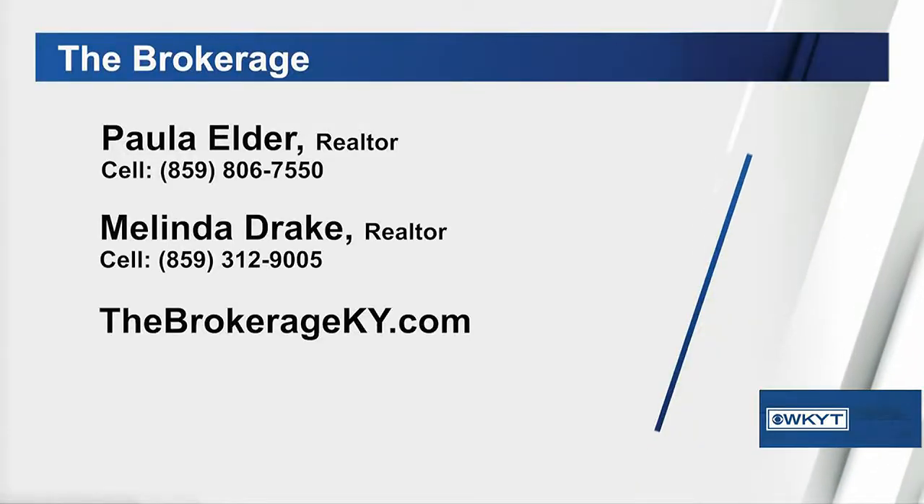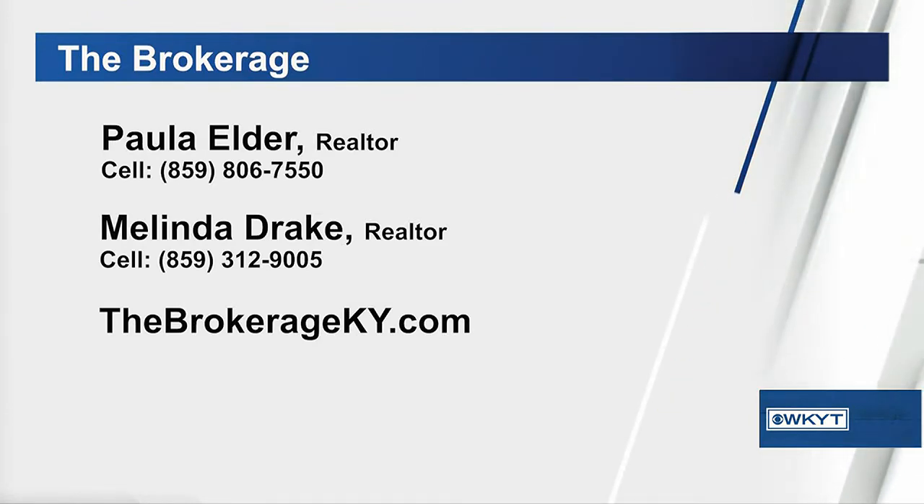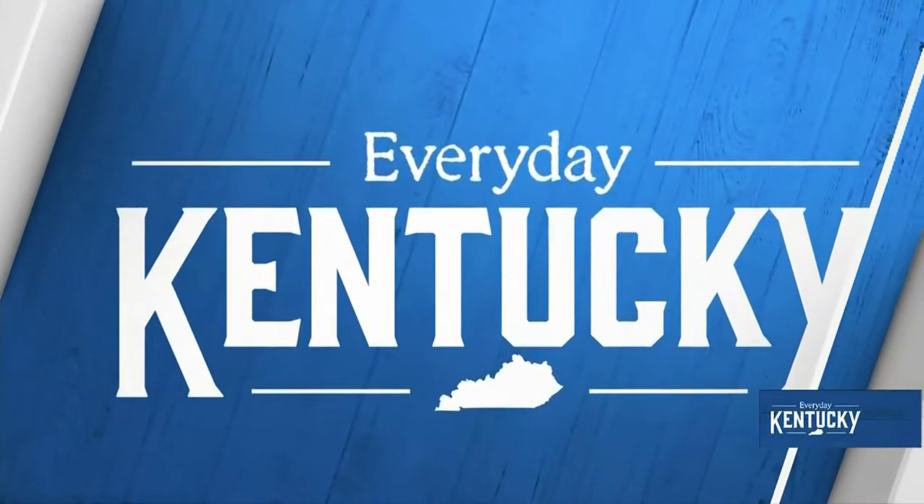In this competitive market you need folks that know what they are doing. Come by and see Paula and Melinda. You can find them at the website at the brokerage — you can Google them, you can find them anywhere, and they're going to help you with all your home needs. We'll be right back with more Everyday Kentucky right after this.